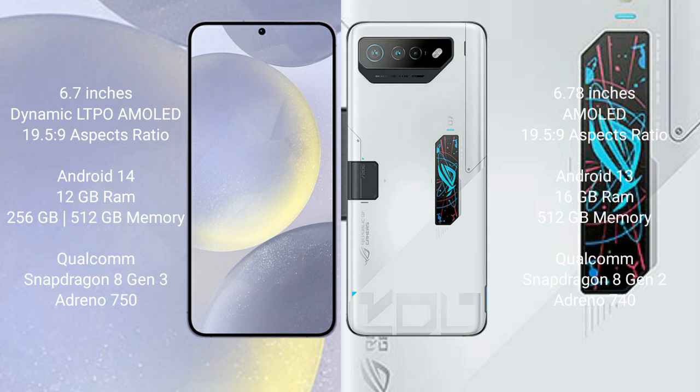Asus ROG Phone 7 Ultimate comes with 16GB RAM and 512GB internal storage, Qualcomm Snapdragon 8 Gen 2 processor, and GPU Adreno 740.